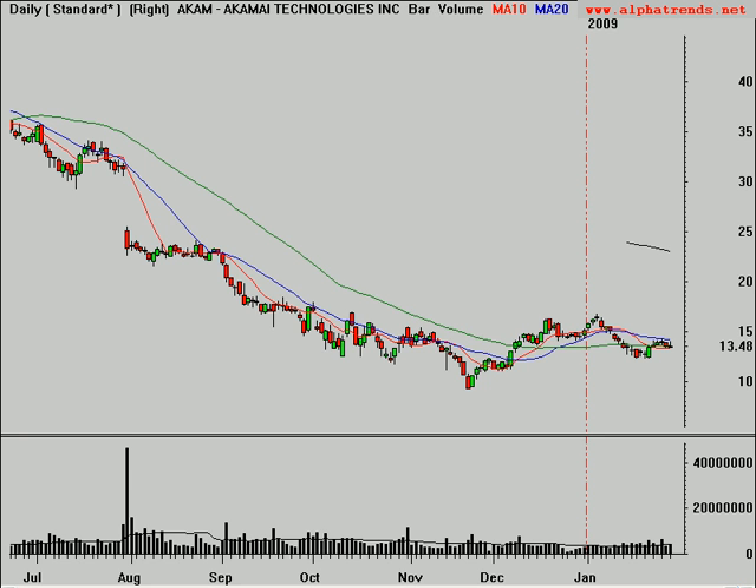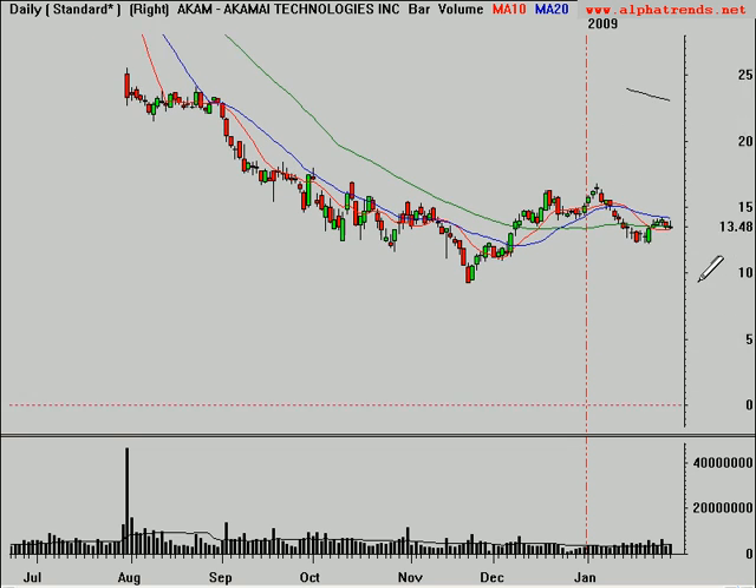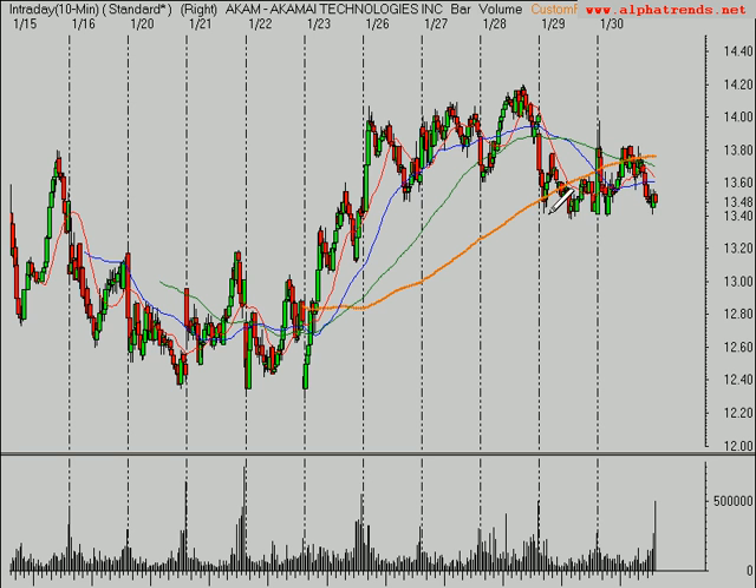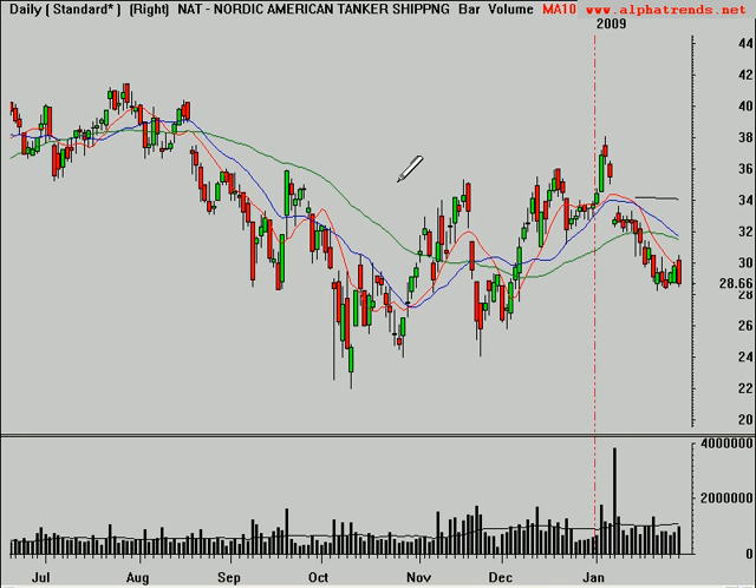Some stocks to look at on the short side. Akamai, symbol AKAM, is looking like it's found some resistance at a prior level of support. On a 10-minute time frame, perhaps breaking below $13.40 gets it going. Worst-case stop is above this level at about $13.90. Better would be a rally up to $13.75 and then a failure — you can put your stop right at about $13.77. AKAM looks like it should continue lower.